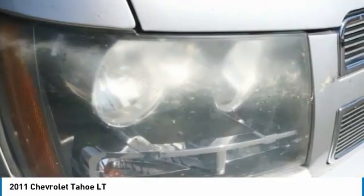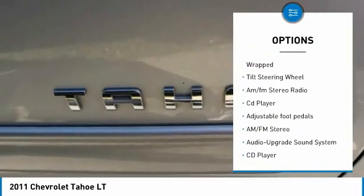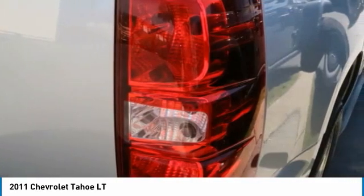Here are some of this vehicle's great options: traction control, fog lights, mirror memory, bucket seats, rear defrost, leather-wrapped steering wheel, tilt steering wheel, AM FM stereo radio, CD player.